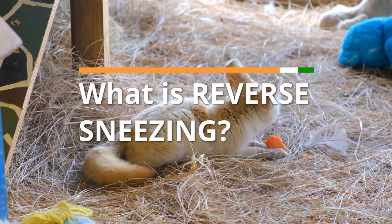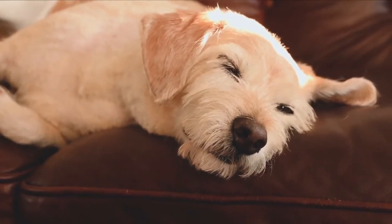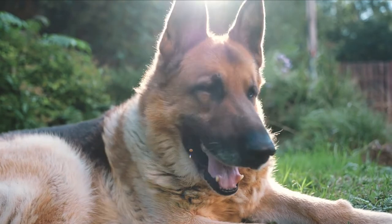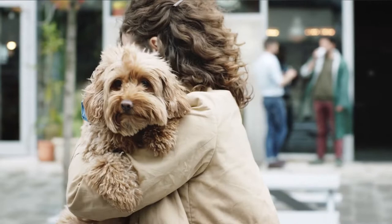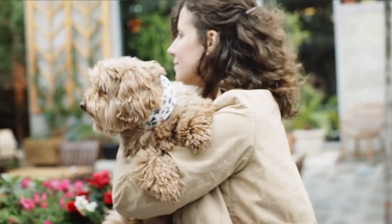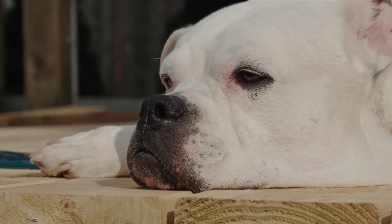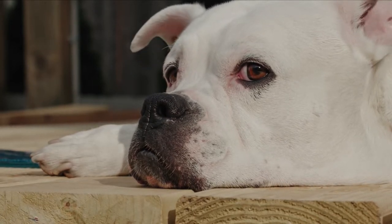What is reverse sneezing? Paroxysmal respiration, often known as reverse sneezing, is a medical disorder that affects the respiratory system. In this disease, dogs rapidly suck in air instead of blowing it out, resulting in an effect that is nearly identical to a sneeze in appearance. Some dog owners are only aware of the condition as a result of the honking sound that is linked with it. Others may believe that their dog is having difficulty breathing while sneezing, when in fact they are most likely reverse sneezing rather than trying to breathe.